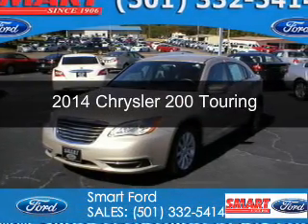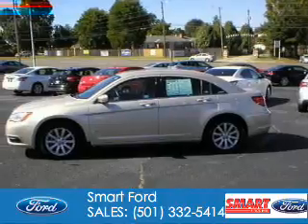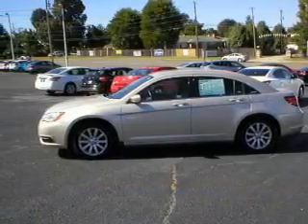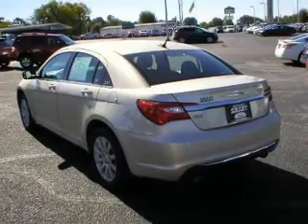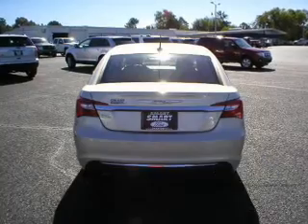This is a used 2014 Chrysler 200, powered by front-wheel drive, a 3.6-liter six-cylinder engine, and an automatic transmission. With fewer than 35,000 miles, this vehicle has a long road ahead.